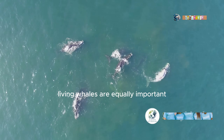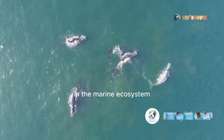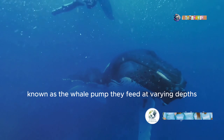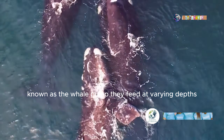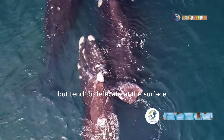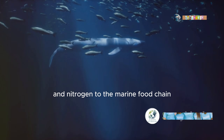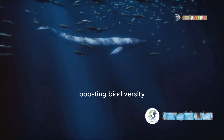Living whales are equally important in the marine ecosystem. They engineer habitats by a simple mechanism known as the whale pump. They feed at varying depths but tend to defecate at the surface. These gigantic clouds of excrement provide a boost of iron and nitrogen to the marine food chain, boosting biodiversity.